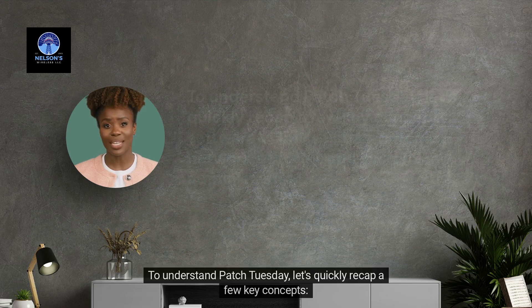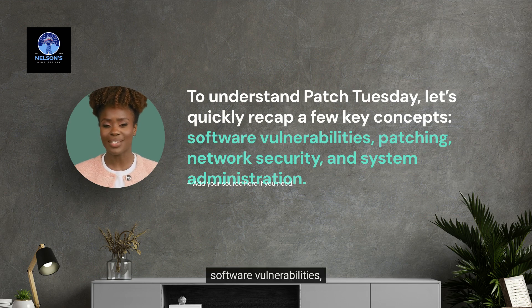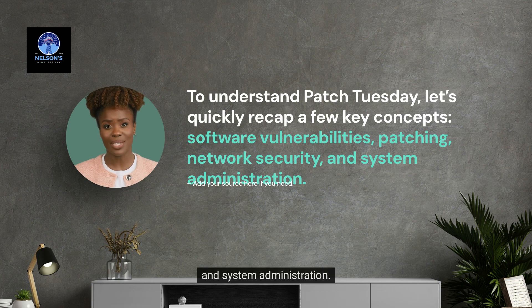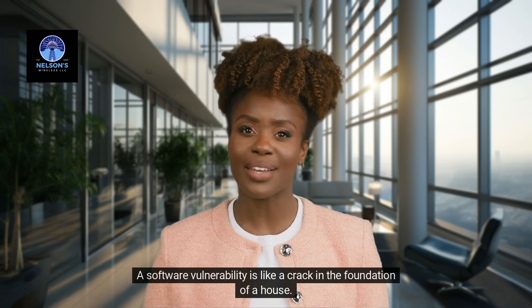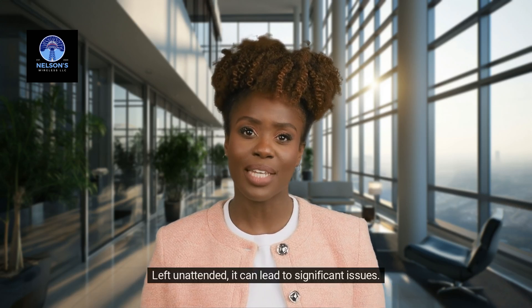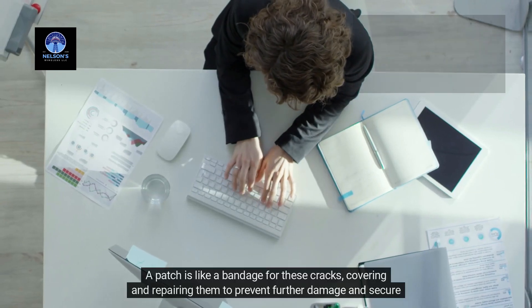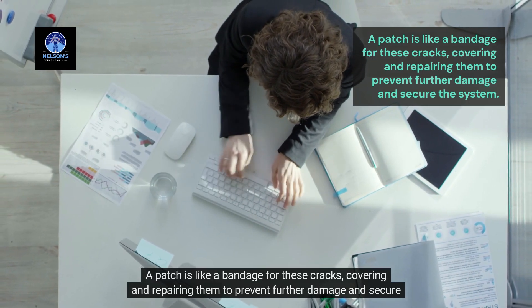To understand Patch Tuesday, let's quickly recap a few key concepts: software vulnerabilities, patching, network security, and system administration. A software vulnerability is like a crack in the foundation of a house — left unattended, it can lead to significant issues. Similarly, a small coding error can cause major security breaches. A patch is like a bandage for these cracks, covering and repairing them to prevent further damage and secure the system.